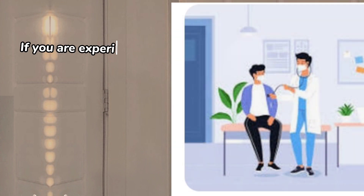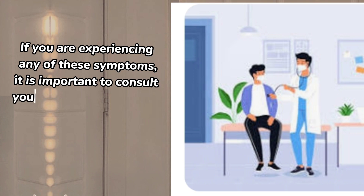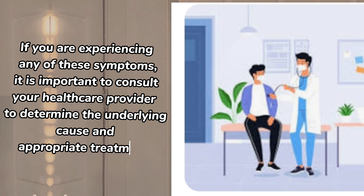If you are experiencing any of these symptoms, it is important to consult your healthcare provider to determine the underlying cause and appropriate treatment.